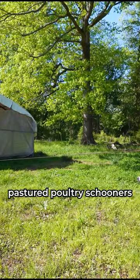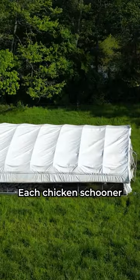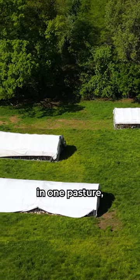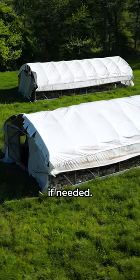If you're not sure where to run your pastured poultry schooners, these four easy rules will help you decide. Each chicken schooner needs three acres of flat land. If you use multiple schooners in one pasture, leave at least 20 feet between the structures so you have room to pivot the schooners if needed.